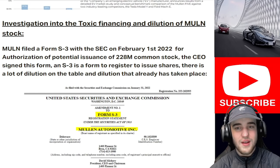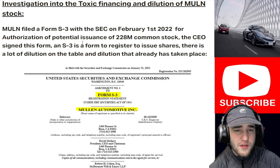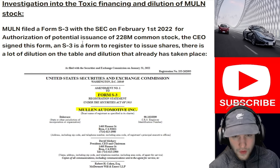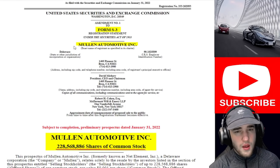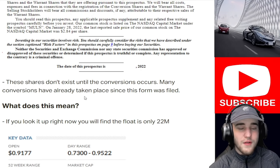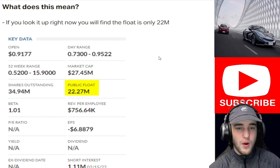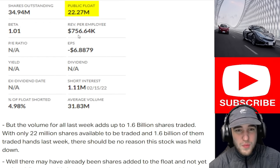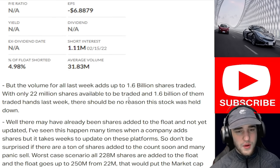Mullen filed a Form S-3 with the SEC on February 1st, 2022, for the authorization of potential issuance of $228 million common stock — signed by the CEO. This registers the company to issue shares, and there is a lot of dilution on the table that has already taken place. If you look it up now, the float is only 22 million, but the volume for all last week adds up to 1.6 billion shares traded with only 22 million shares available — which is absolutely crazy.